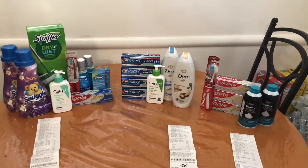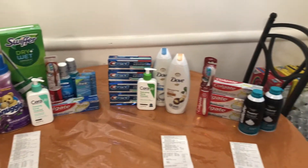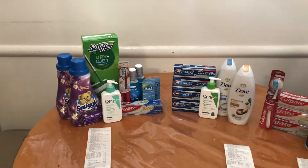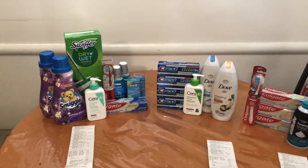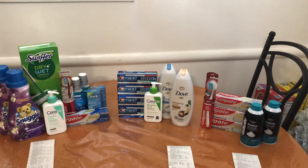I'm really hoping they accept these Crest Pro Health Advance so I can get rid of them while also helping someone out. So guys, that's going to complete today's Walgreens haul. I really hope you enjoyed it — don't forget to hit that thumbs up button. I hope you have a fantastic rest of your day, let me know how your Walgreens shopping went, and I hope to see you guys soon. Bye bye!